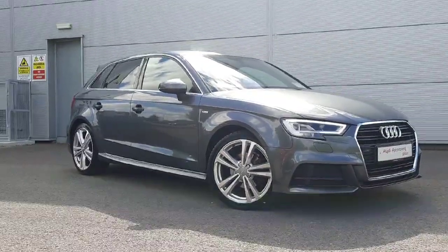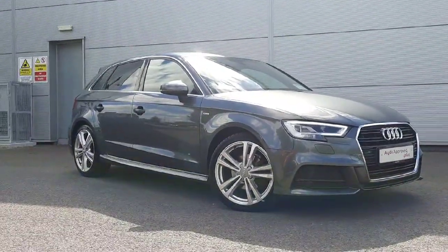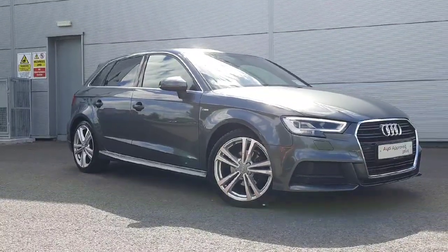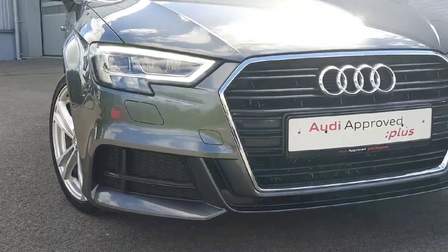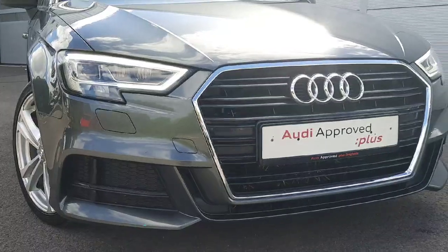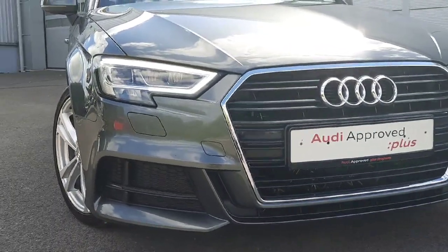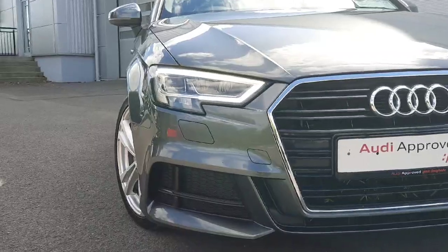Hi and welcome to Audi A3 S Line 1.5L petrol. In front of the car you have gorgeous chrome detailing around the front grille of the car. There is also the Audi badge and your signature Audi LED headlights.